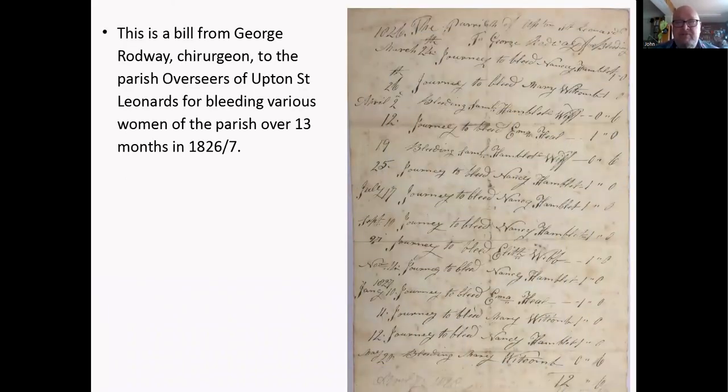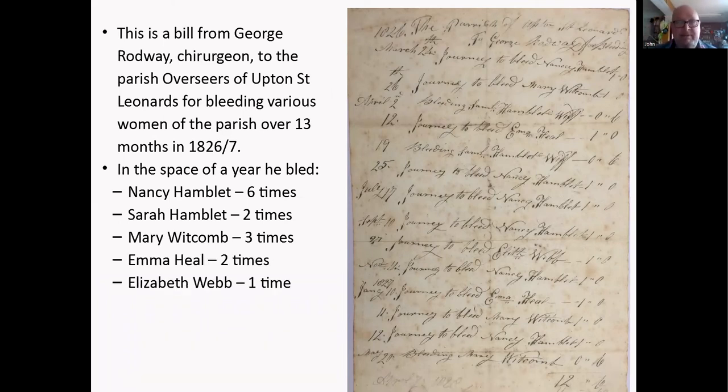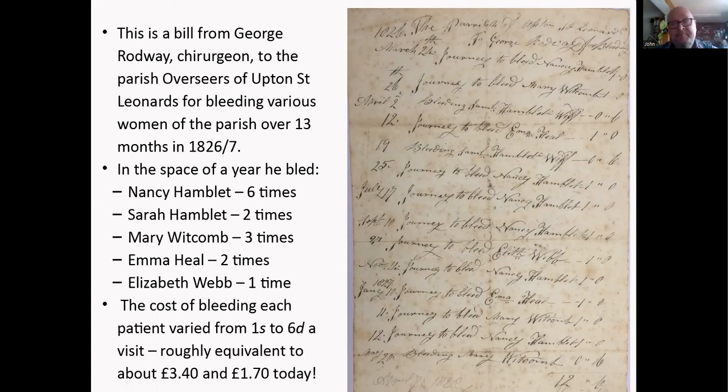This is a bill from George Ronway, a surgeon to the parish overseers of St Leonard, for bleeding various women of the parish over 13 months in 1826. He came back repeatedly: Nancy Hambler was bled six times, her daughter Sarah twice, Mary Whitcomb three times, Emma Heel twice, and Elizabeth Webb once. Quite why he's doing this repeatedly to these women we just don't know. The cost was a shilling to sixpence — about £3.40 to £1.70 in modern money.